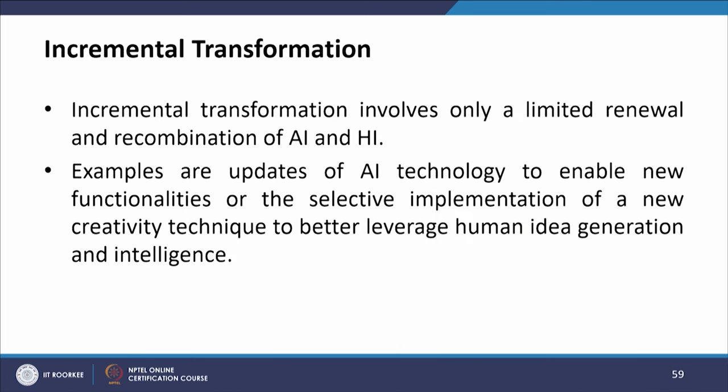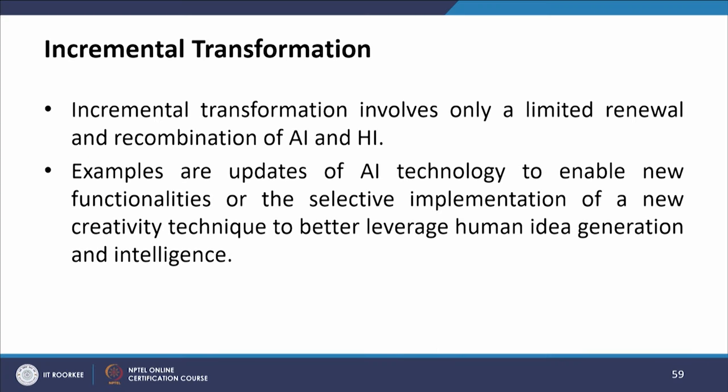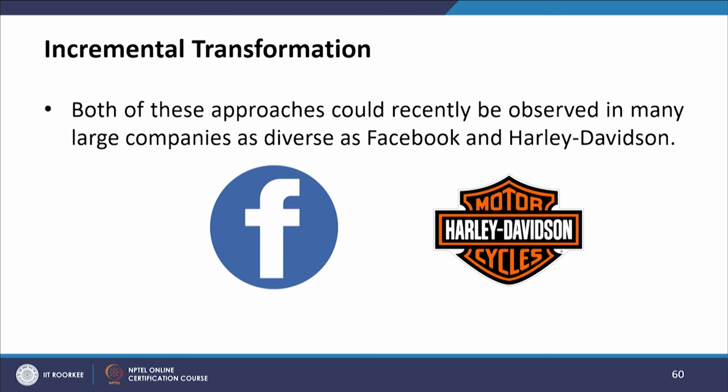Incremental transformation involves only a limited renewal and recombination of AI and human intelligence (HI). Examples are updates of AI technology to enable new functionalities, or the selective implementation of a new creativity technique to better leverage human idea generation and intelligence. Both of these approaches could recently be observed in many large companies as diverse as Facebook and Harley Davidson.